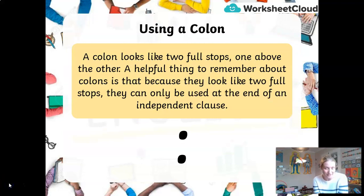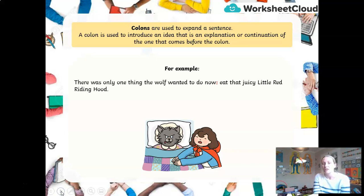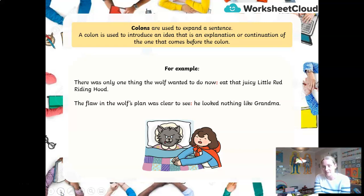Now you've got the semicolon down, let's have a look at the colon. The colon looks like two full stops, one on top of each other, and that is very helpful to remember. Like two full stops, colons are used at the end of an independent clause. Colons are used to expand a sentence — a colon can introduce an idea, an explanation, or a continuation. For example: 'There was only one thing the wolf wanted to do now: eat that juicy little Red Riding Hood.' And: 'The flaw in the wolf's plan was clear to see: he looked nothing like grandma.'